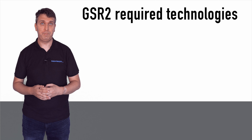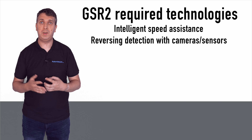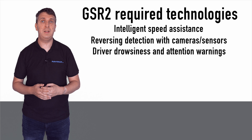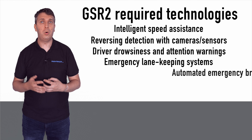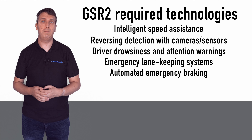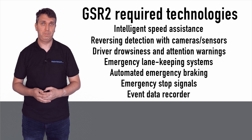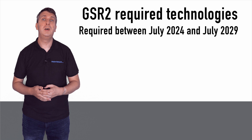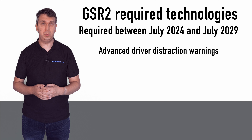These technologies include intelligent speed assistance, reversing detection with cameras and/or sensors, driver drowsiness and attention warnings, emergency lane keeping systems, automated emergency braking, emergency stop signals, and an event data recorder. Between July 2024 and July 2029, there will also be a need for new cars to be fitted with an advanced driver distraction warning.